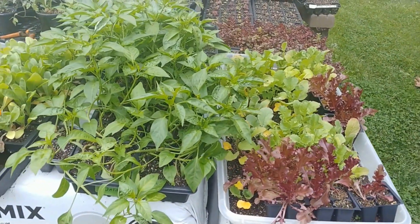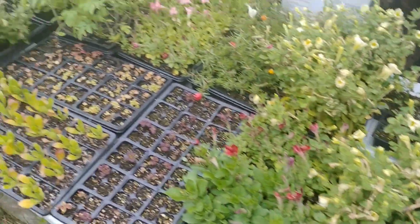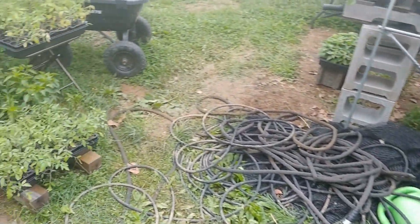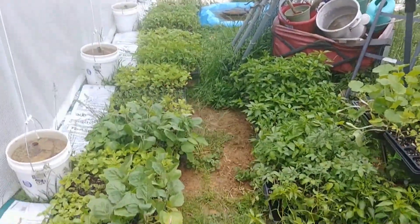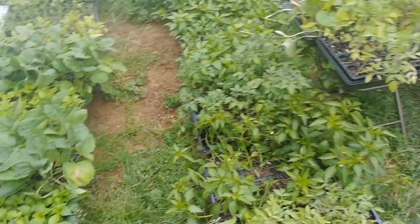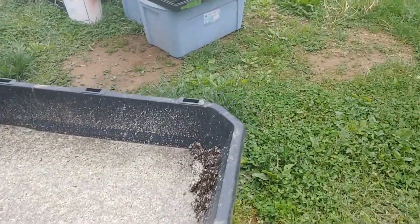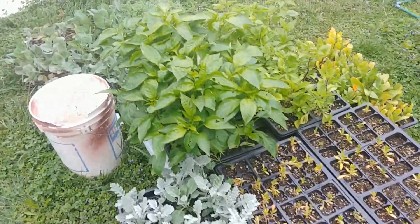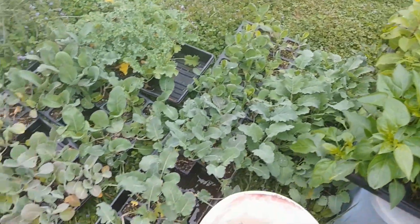We got some peppers, calendula, cilantro, petunias — everything's taking a little beating, it's been raining here for the last couple days. But we got some sunflowers, eggplant, some dahlias, some tomatoes, some dusty miller, more peppers, more dahlias, cabbage, kale, broccoli, and cauliflower.